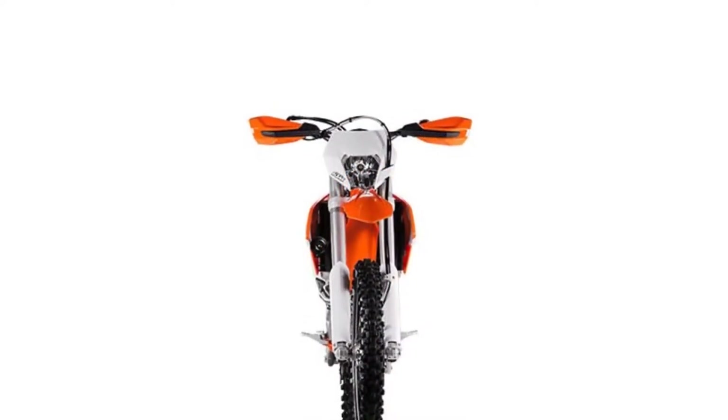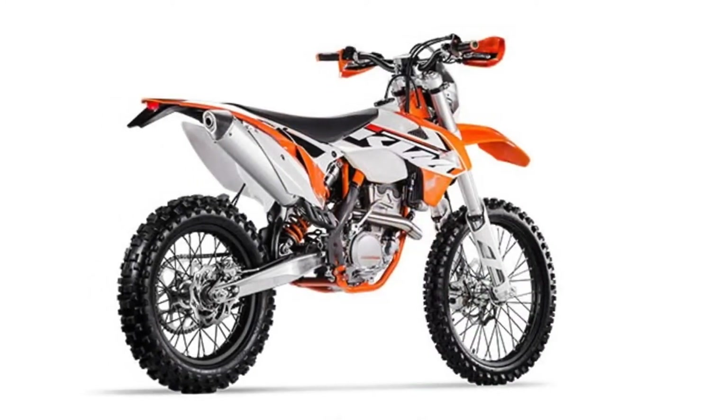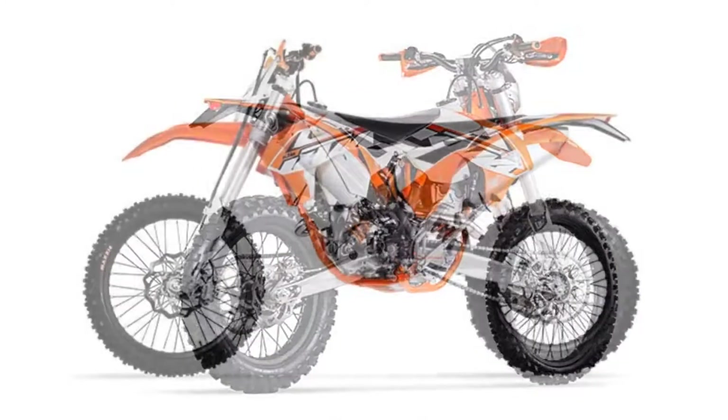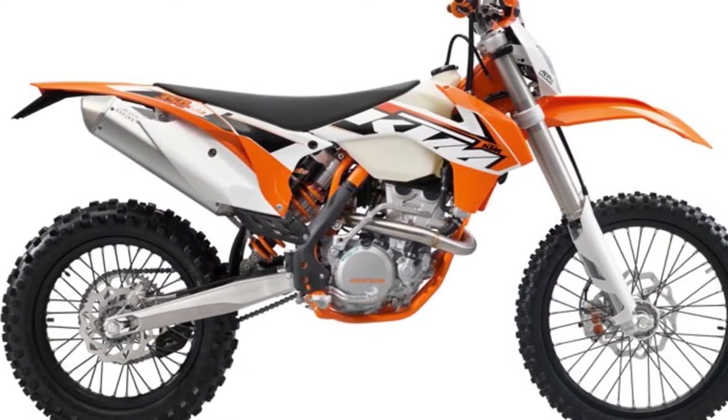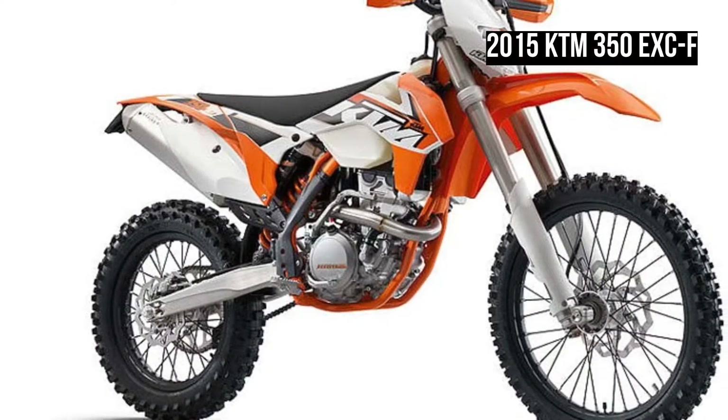Swingarm: The cast aluminium swingarm has been developed with state-of-the-art calculation and simulation software and constructed, in terms of design and wall thickness, for minimum weight with optimum stiffness and precisely defined flexibility.